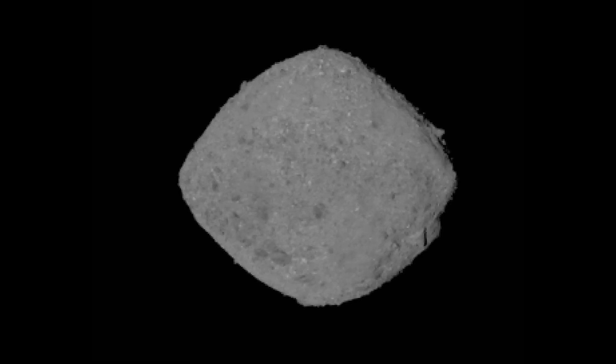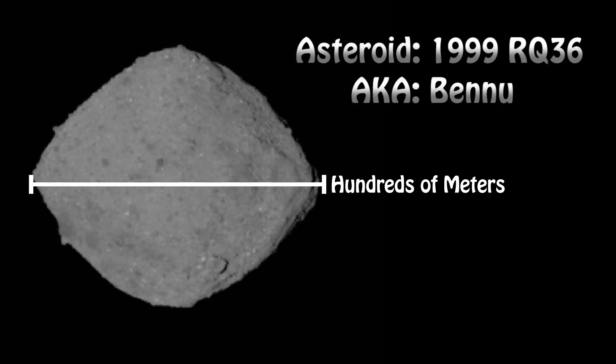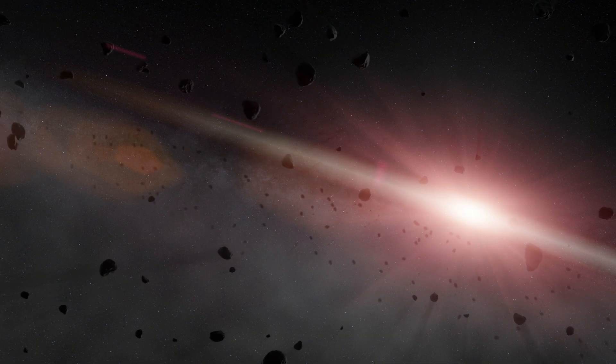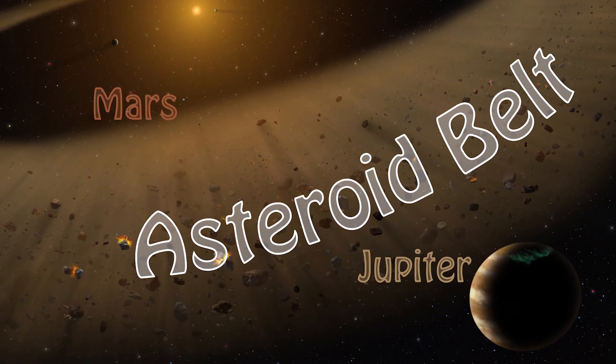Asteroids, comets, and meteors are all very different objects. Most of the asteroids that we see are basically rock, clays, some are metal, and they didn't get large enough to form a planet, so we classify them as asteroids. Most of them are found in the asteroid belt in between Mars and Jupiter.